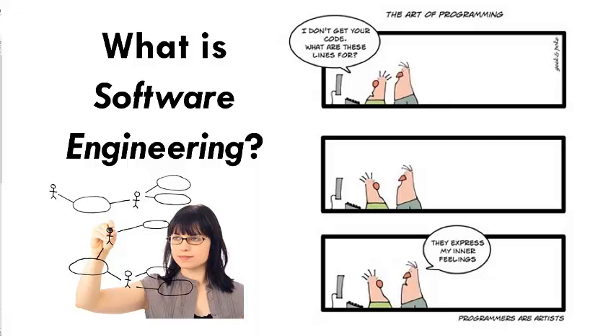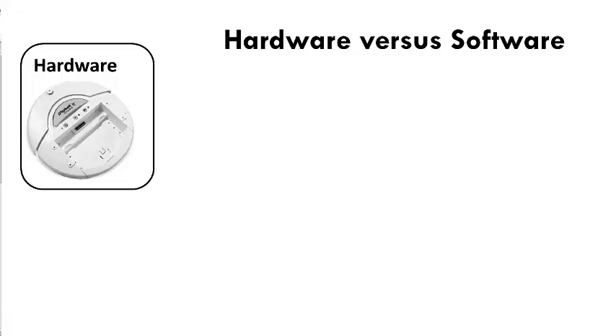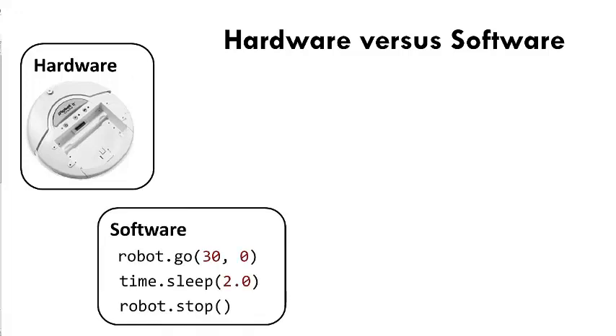In this video, you will learn what software development is and how it fits into the broader field of software engineering. Hardware means the physical components of a computer or device, while software means the instructions that tell the hardware what to do. For example, the instructions shown here make a Woomba robot move as shown.